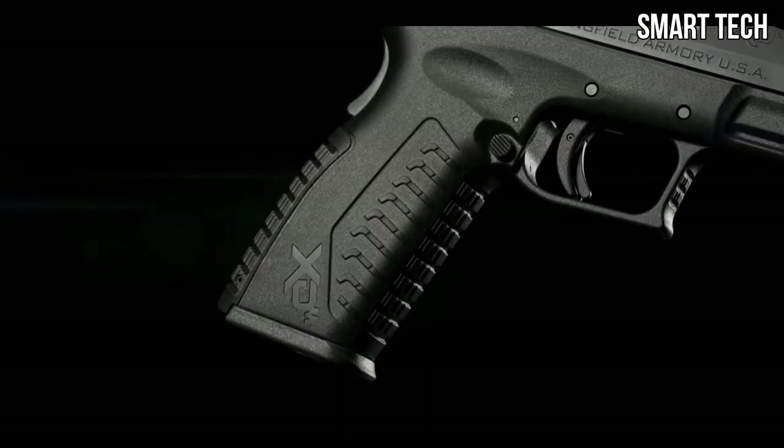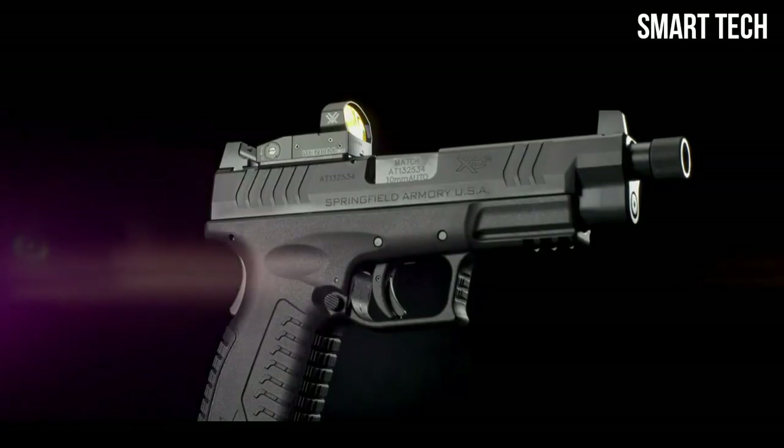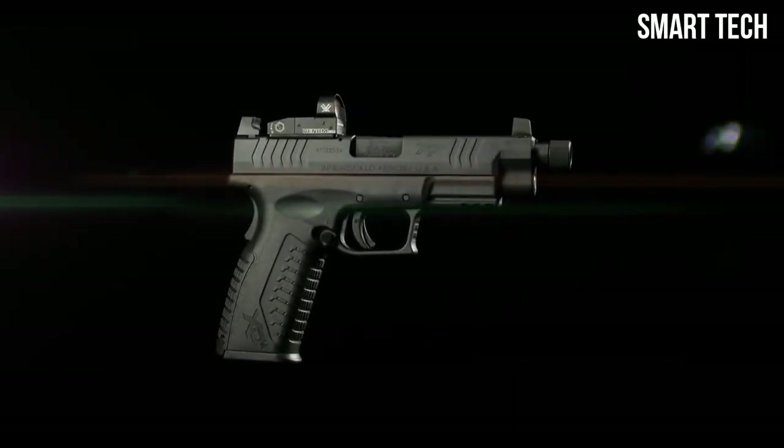The XDM's legendary ergonomics help tame the unruly 10mm cartridge, and three interchangeable back straps put the power of 10mm close at hand. With a 15+1 capacity, the fully loaded XDM OSP in 10mm is a formidable option.